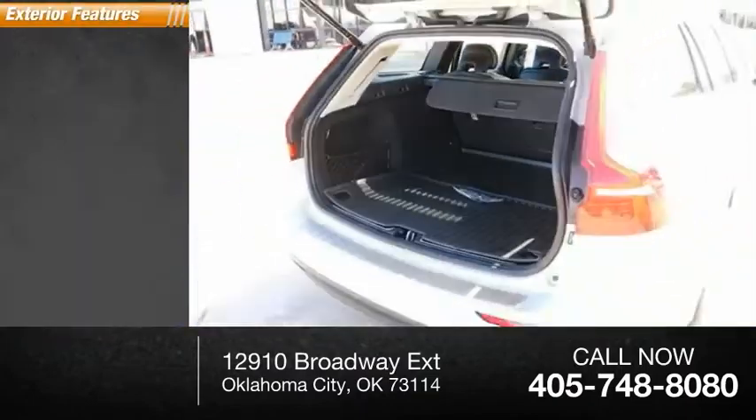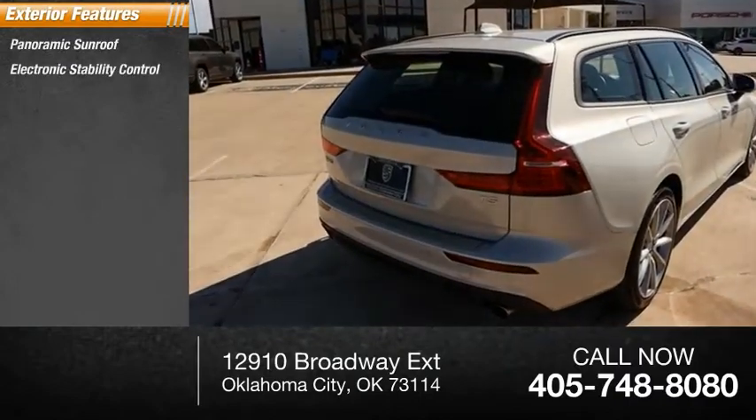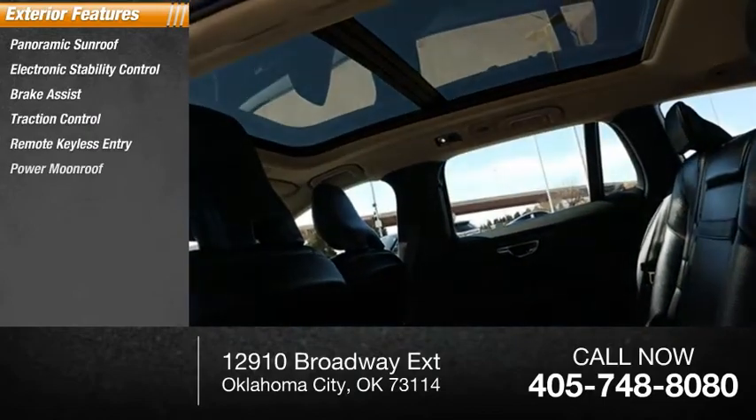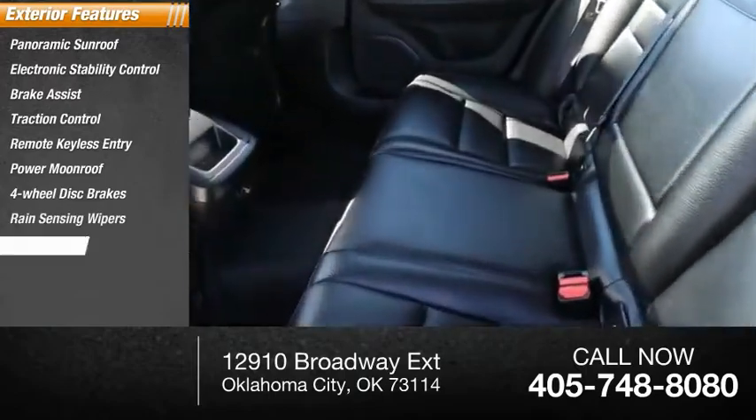Here are some of this vehicle's great options: panoramic sunroof, electronic stability control, brake assist, traction control, remote keyless entry, power moonroof, four-wheel disc brakes, rain-sensing wipers, rear fog light, speed control.